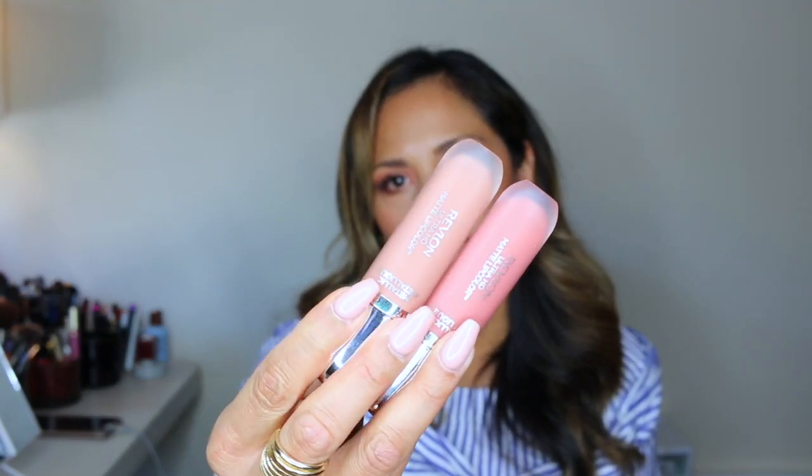Two lip products I also purchased were these Revlon Metallic Ultra HD Matte Lip Colors — metallic matte liquid lip colors. I got the colors HD Gleam and HD Glow. I really love nude colors so I'm excited to try these. I've never tried a liquid lip color from Revlon but I heard they were pretty good, so I'm going to try them out and see how they work.